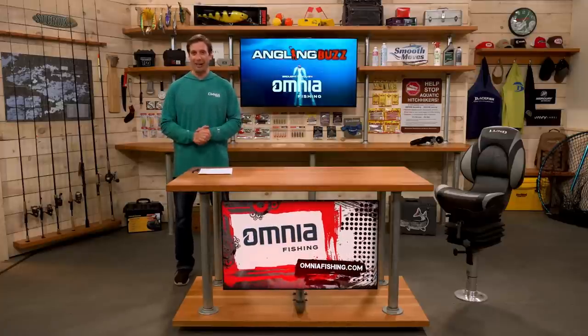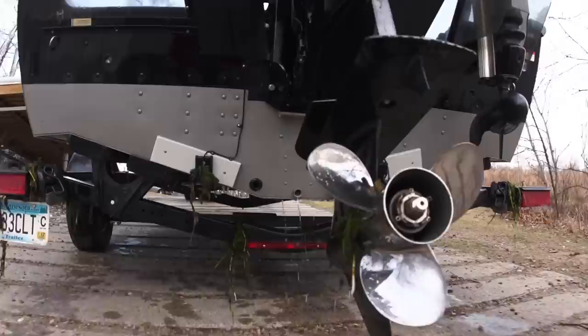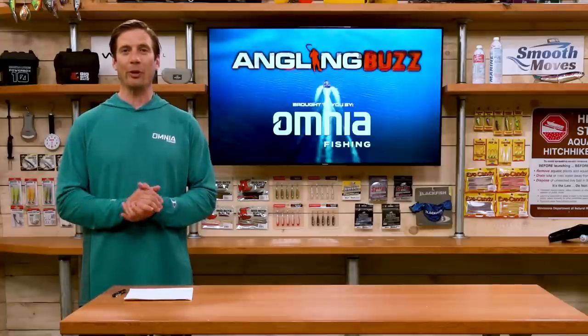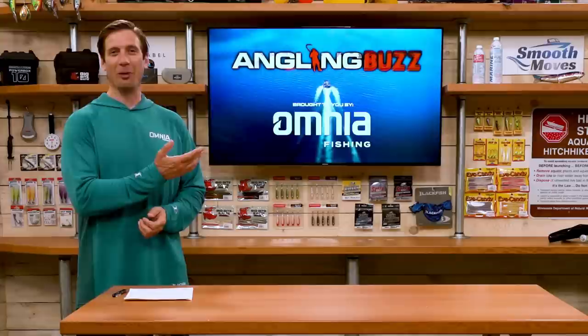Crankbaits are really great for covering a lot of water and triggering big bass to bite, especially this time of year. To help avoid the spread of aquatic invasive species, anytime you're leaving any body of water remember: clean, drain, dry. If you have any questions about this video, let us know in the comments below, and here's another video from Angling Buzz.